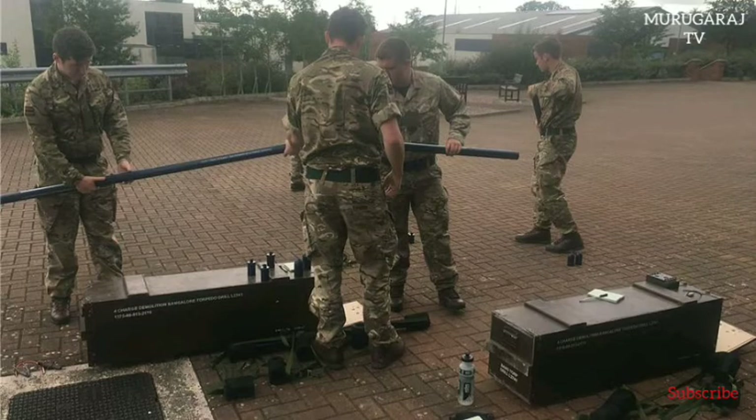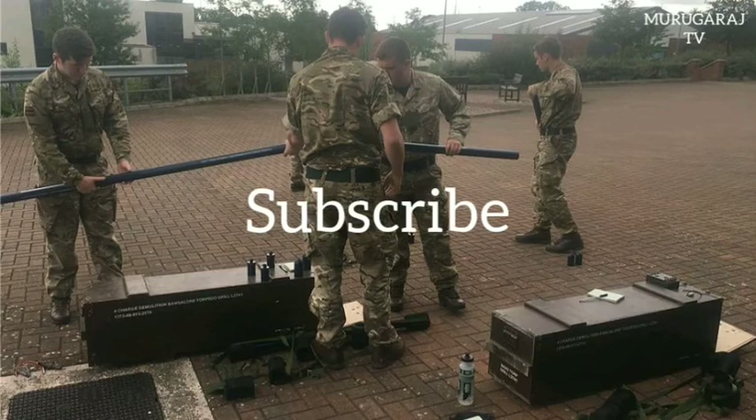Bangalore torpedoes continue to be used today by the U.S. Army under the designation of M1A2 and M1A3 versions and the Modified Advanced Performance Bangalore Torpedo version, as well as by British Armed Forces and the Australian Defence Force under the L26A1 designation, primarily to breach wire obstacles.